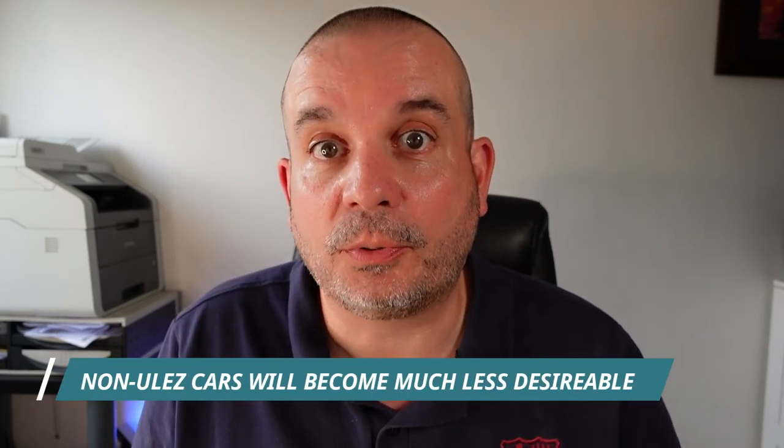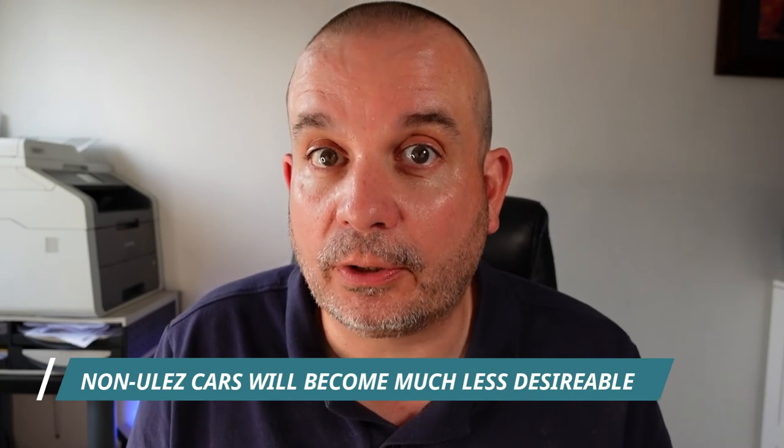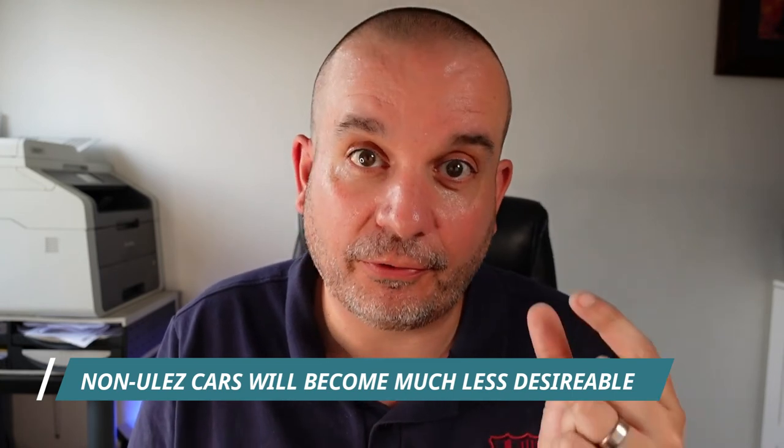Also be aware that the value of a non-ULEZ compliant car and the potential market to sell it is going to be dwindling, because more and more people are looking into this as a real factor in their buying decision. In fact, on AutoTrader now you can tick a box for ULEZ compliant or not, and a lot of people will be ticking that box.